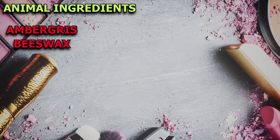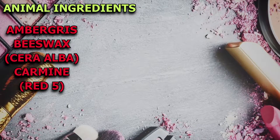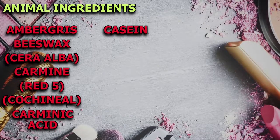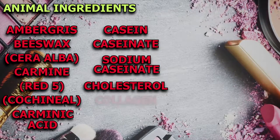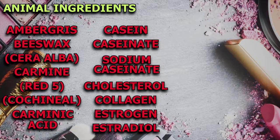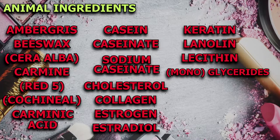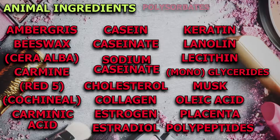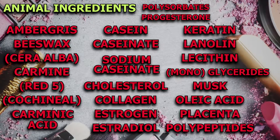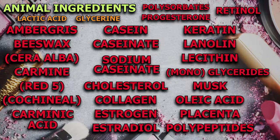Ambergris; beeswax, also called cera alba, which is very common; carmine, a common red dye also known as red 5, cochineal, or carminic acid; and casein, caseinate, and sodium caseinate. Also: cholesterol, collagen, estrogen or estradiol, keratin, lanolin, lecithin, glycerides, monoglycerides, musk, oleic acid, placenta, polypeptides, polysorbates, progesterone, and retinol. Lactic acid and glycerin or glycerol can both be derived from animals.